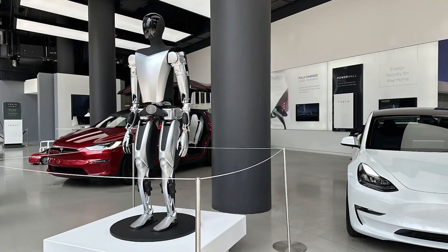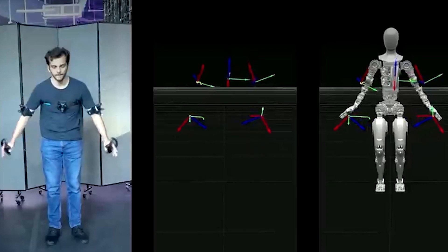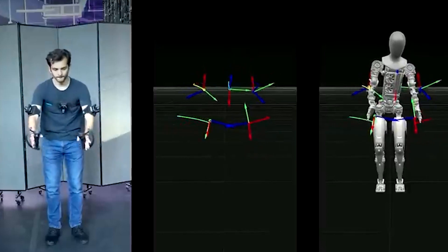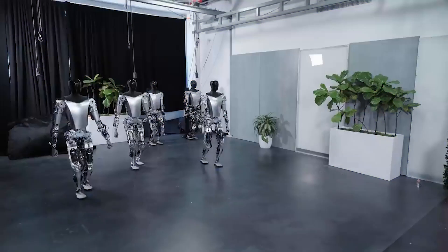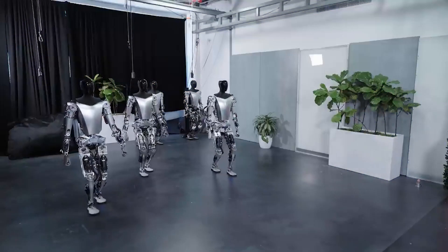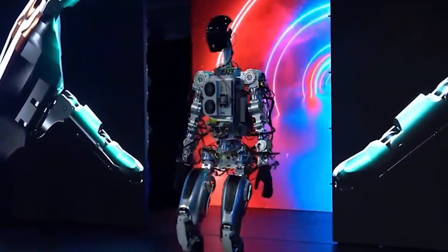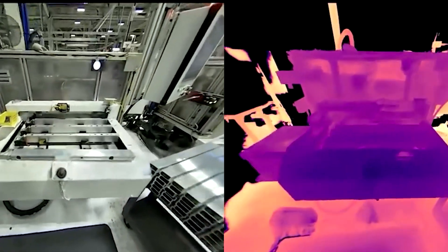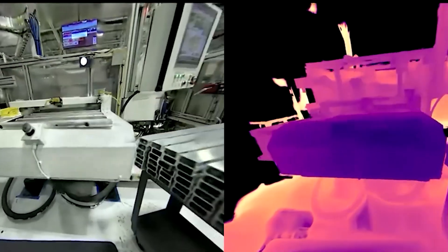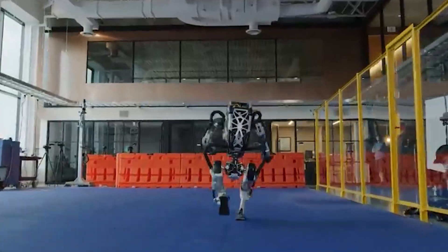Tesla's grand vision for Optimus surpasses dazzling displays. A centralized computer within Optimus mimics the human brain, processing visual data, making swift decisions, and facilitating communication. It also embodies grace and agility, excelling in diverse environments. Meanwhile, Atlas showcases robustness and agility, ideal for tasks demanding strength and precision. Ultimately, the choice between these mechanical marvels rests with the discerning eye: Teslabot entices those seeking versatility, while Atlas impresses with raw power and finesse.